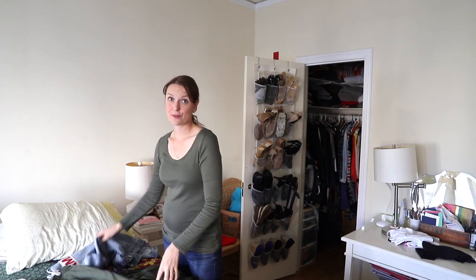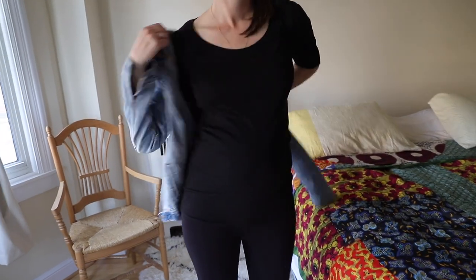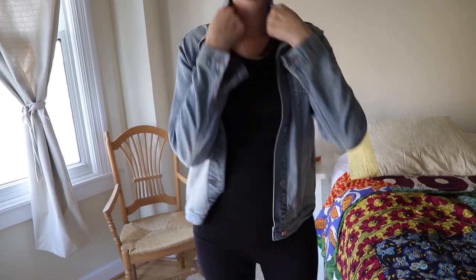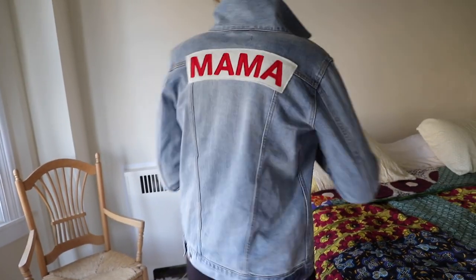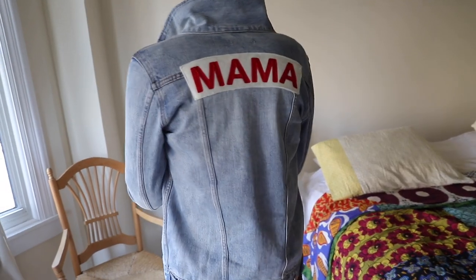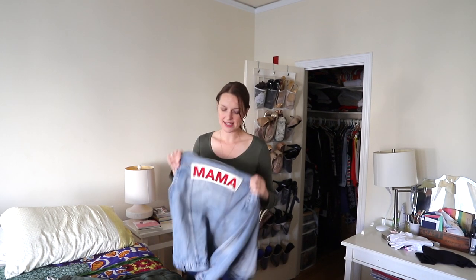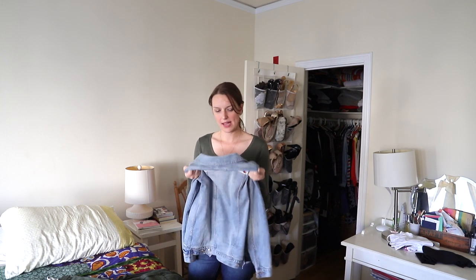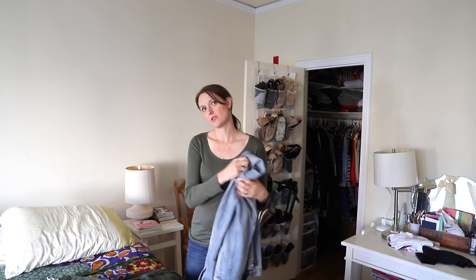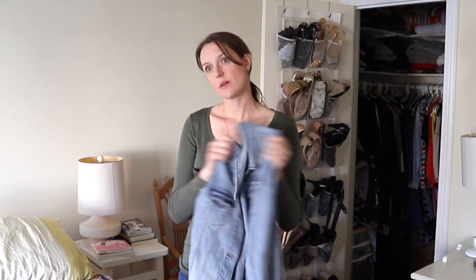Moving on to my absolute favorite piece — this is my mama jacket. It's a jean jacket with 'mama' on the back. When I pick up my daughter every day wearing this, they always call out 'hey mama' across the hall. I wear it for work, I wear it when I pick up my daughter, I wear it to the coffee shop — I absolutely love it. I can wear it pregnant or not pregnant, and I get so many compliments on it. People ask me where it's from all the time. This is a new addition I didn't have in my first pregnancy, but I know it will stick around for a very long time even after I'm no longer pregnant.